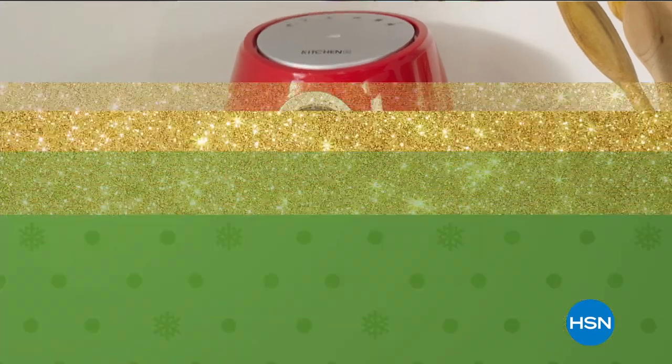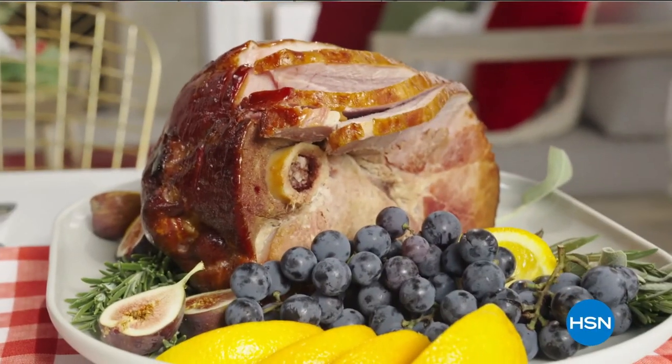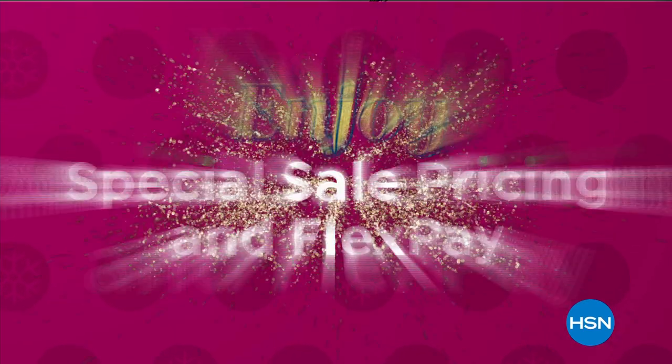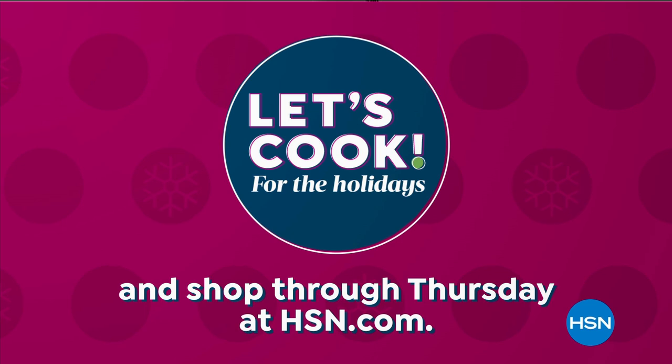Foodies on your list to make your holiday more fun, more festive, and more merry. Get ready to make memorable holiday meals with the help of our most popular chefs, Curtis Stone, Wolfgang Puck, and more. Plus, enjoy special sale pricing and flex pay. Let's cook for the holidays all day Monday on HSN, and shop through Thursday at hsn.com.